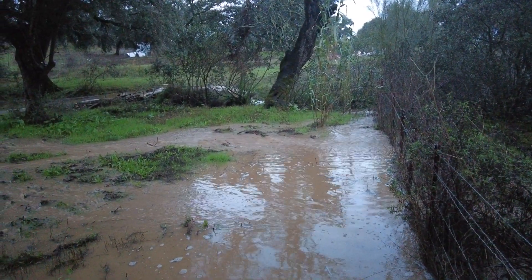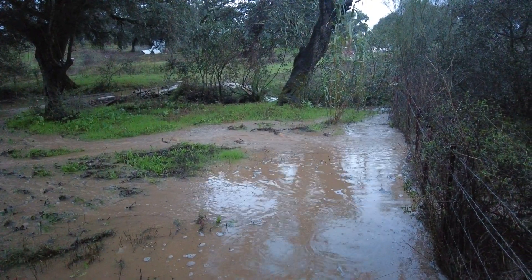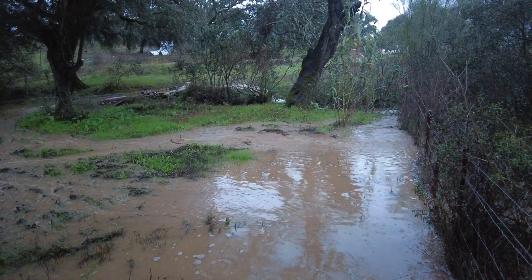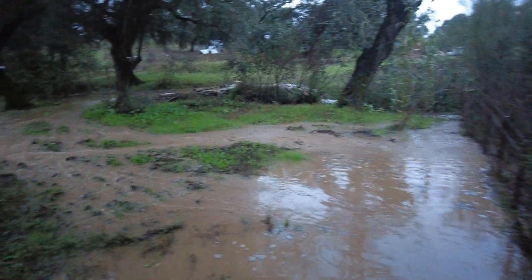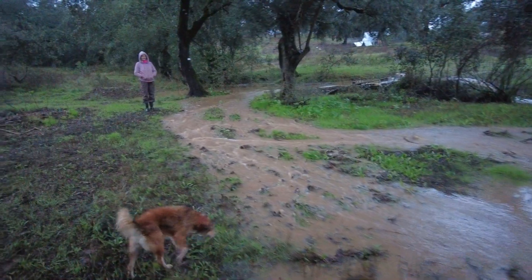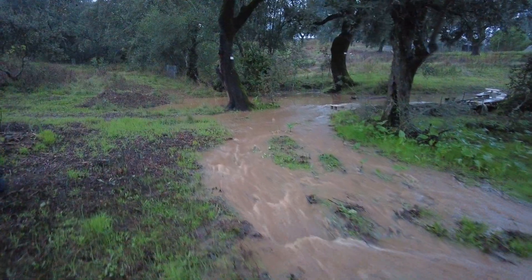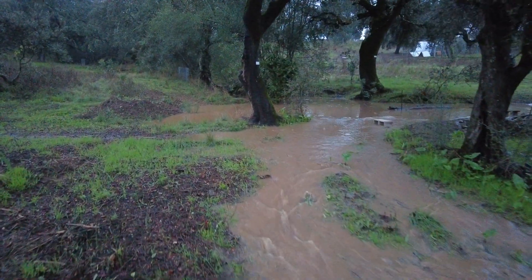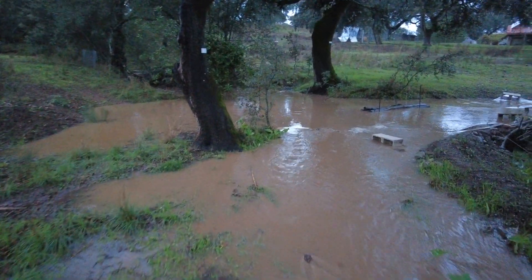Welcome to the Suerte del Molino farm in Andalusia, Spain. Here we have water and we are happy. This is the morning after — we had some rain just now, and this is the bottom of the creek.